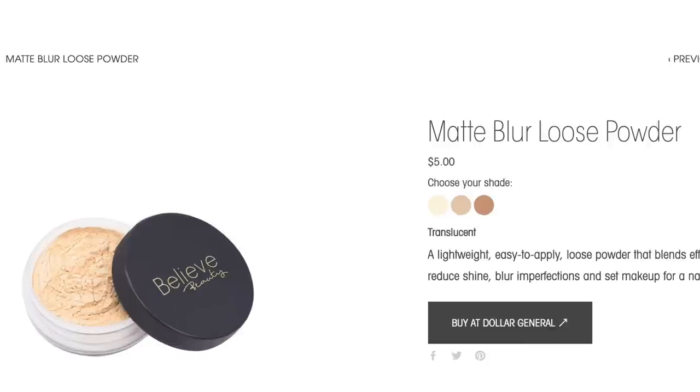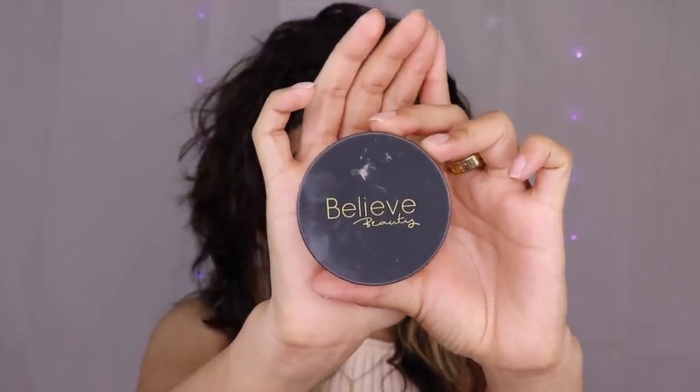The first powder is the Believe Beauty powder — it's about five dollars and you find it at Dollar General. It is so ridiculously blurring it's stupid. This is my go-to especially in winter and fall because it blurs and gives a hint of oil control, but I mainly use it to set my makeup in place. It is the most finely milled, ridiculously affordable powder and leaves your skin looking airbrushed.